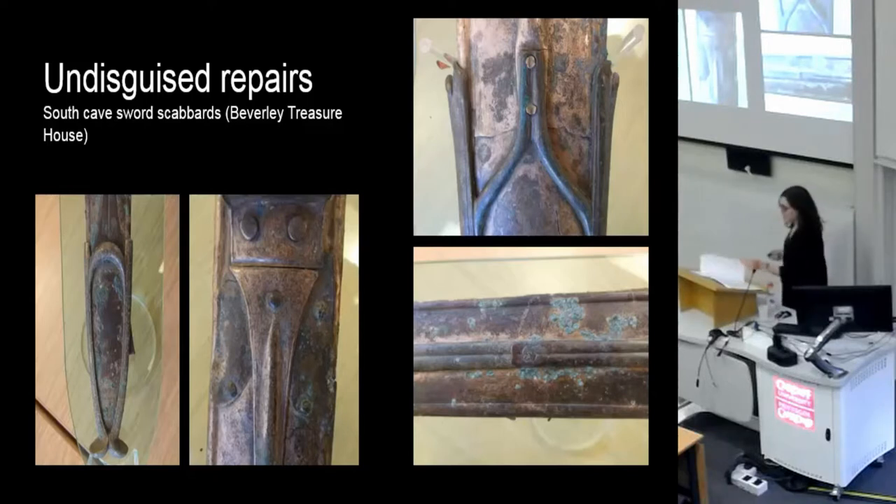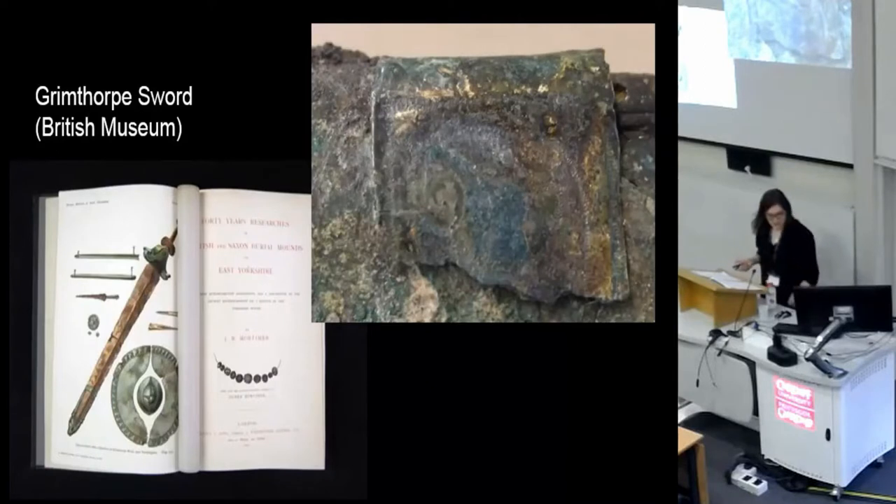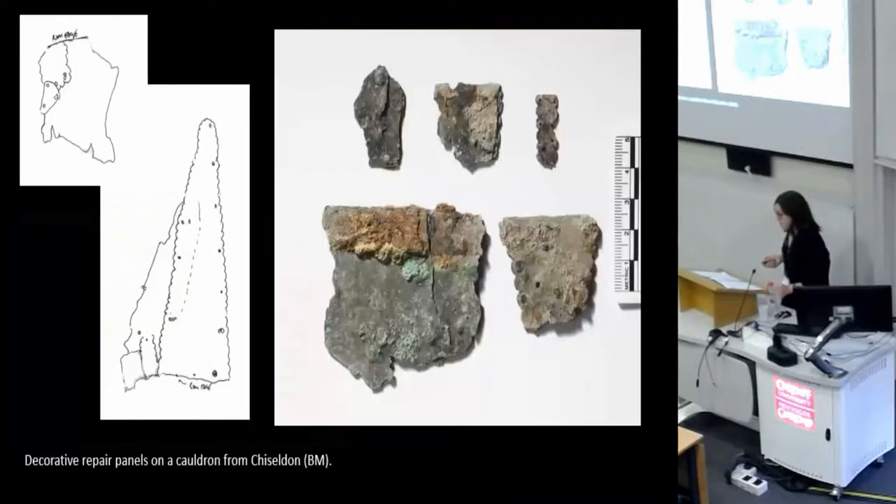Arguably, the repairs I found in my assemblage were notable in how undisguised they were — carried out in a very different style from the original craftsmanship. And this one was even decorative in itself. Decorative repairs are something that also happens elsewhere in Iron Age Britain. This example from the Chiselhurst Cauldron has been repaired with lovely scalloped patches, which probably would have looked quite striking when they were new.